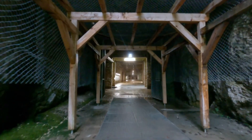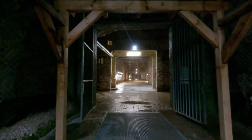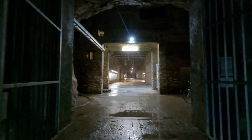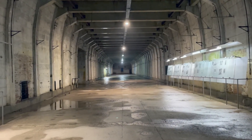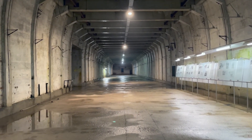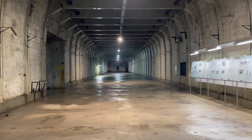Here is the tunnel at Ebensee concentration camp that was built in 1943 by the Nazis. It's a huge tunnel, it really is. Just walking down the tunnel by myself — wow.